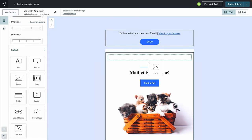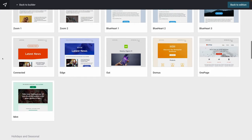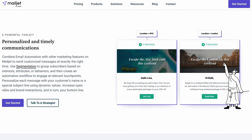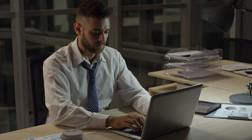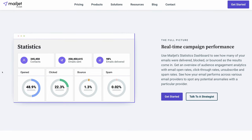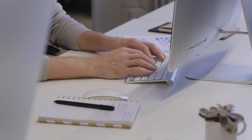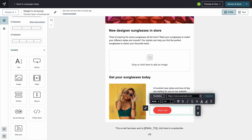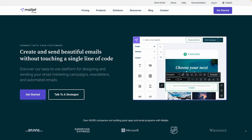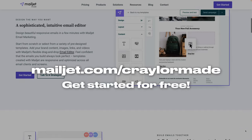There's no coding — everything is drag and drop — and you can take advantage of beautiful pre-designed email templates to save you time. Mailjet has amazing features like automated email workflows so you can engage your customers at just the right time without having to remember when to send emails. Mailjet also gives you a ton of statistics; you can track email performance in real time and get actionable insights to create more engaging campaigns. Thanks to Mailjet for sponsoring this video. Head to mailjet.com/KraylorMade to try Mailjet for free today.